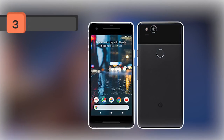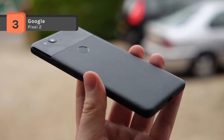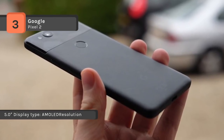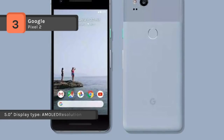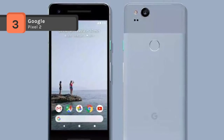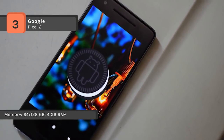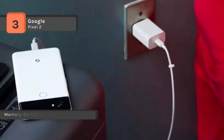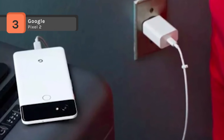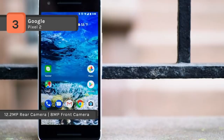The Google Pixel 2 comes with a 5.0 inch touchscreen display with a resolution of 1080 pixels by 1920 pixels. It is powered by a 1.9 GHz octa-core processor and it comes with 4GB of RAM. The phone packs 64GB of internal storage that cannot be expanded. It features a 12.2 megapixel primary camera on the rear and an 8 megapixel front shooter for selfies. It runs Android 8.0.0 and is powered by a 2700 mAh non-removable battery.